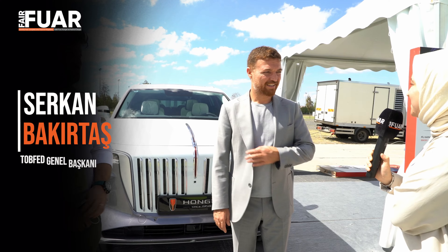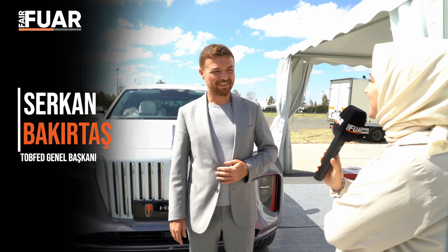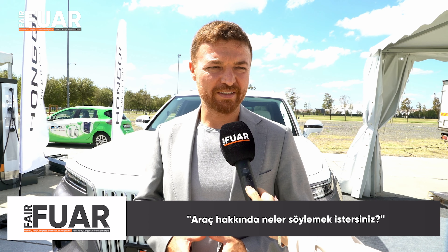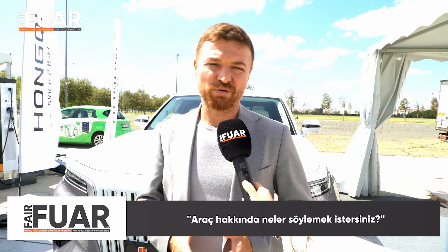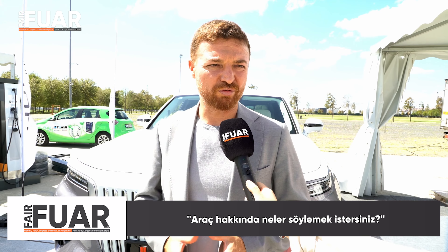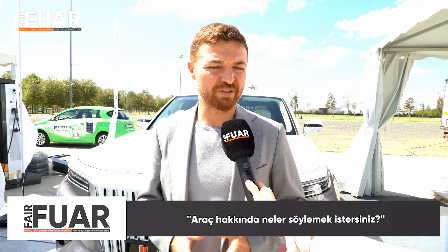Başkanım, Hongqi aracını denediniz, neler söylemek istersiniz? Ben gerçekten muazzam buldum, çok keyifli. Hacimli ve büyük olmasına rağmen manevra kabiliyeti ve güvenlik anlamındaki altyapısı çok keyif verdi. Çok iyi bir araç. Hem aileler için çok güvenli hem de makam aracı olarak çok rahat kullanılabilecek bir araç.